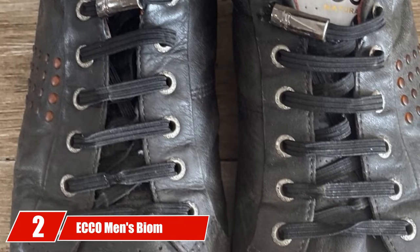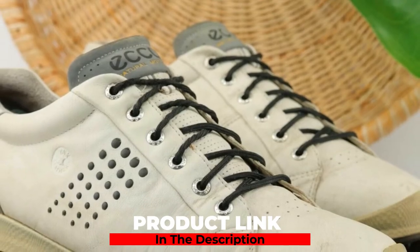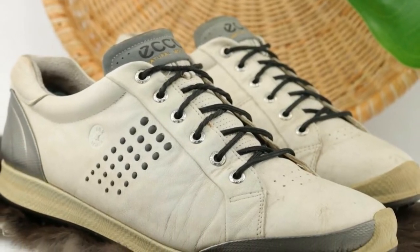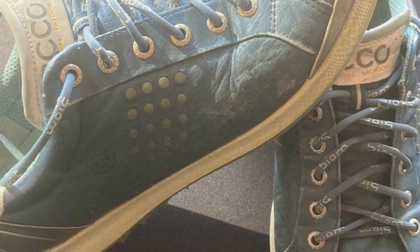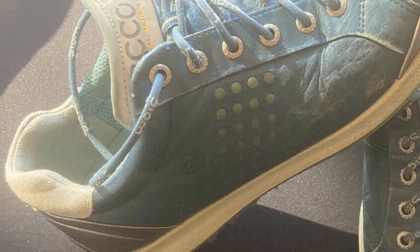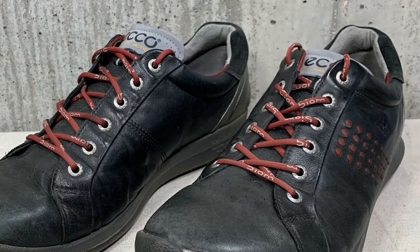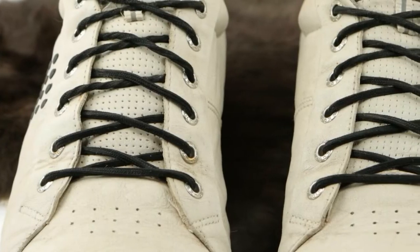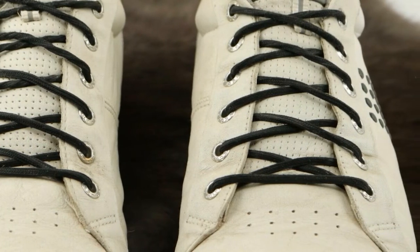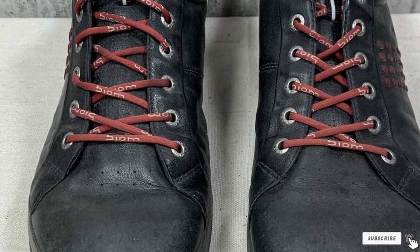Moving on to number 2, the ECCO Men's BM Hybrid 2 Golf Shoe. This ultra-premium comfortable hybrid golf shoe comes at a hefty price tag, but it was designed to offer unparalleled support and comfort with an impressive stylish look. If you're looking for a premium and comfortable hybrid golf shoe that looks great and will withstand several seasons of wear, these are one of the best purchases you can make. They deliver exceptional support and impressive comfort while being incredibly stylish, and they offer great water and cold protection, ensuring that your feet will stay warm and dry in any weather condition.